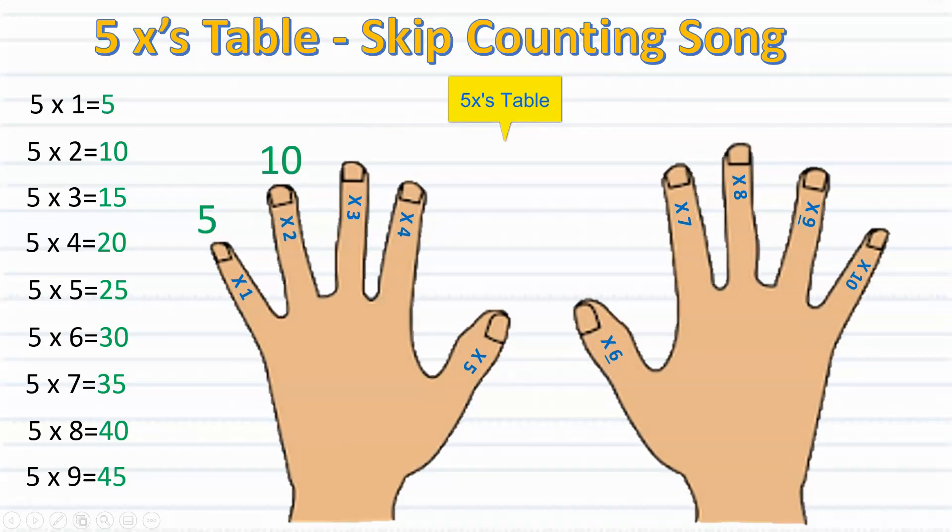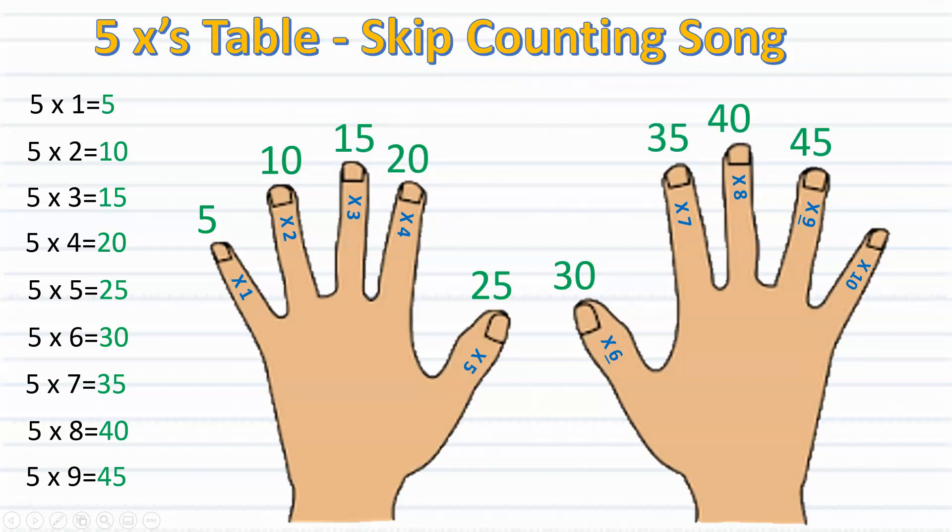Five, ten, fifteen, twenty, twenty-five, thirty, thirty-five, forty, forty-five. Stop!